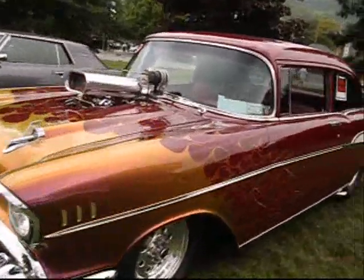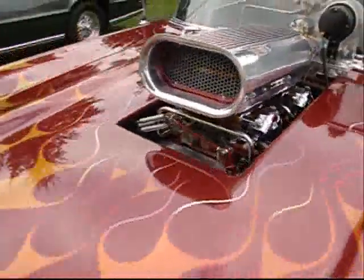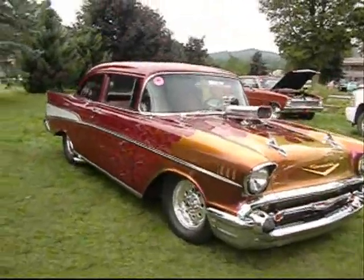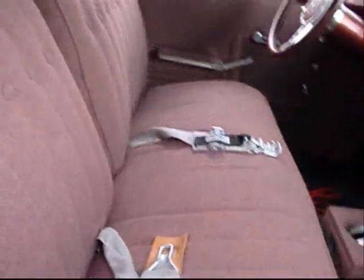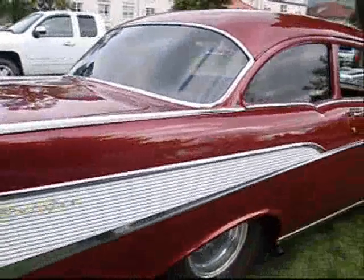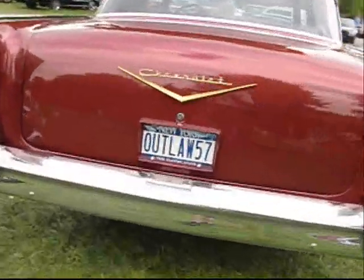Now this is freaking awesome — a '57 Chevy two-door sedan rat rod. Rumble rumble. Two four-barrel Holley double pumpers on a supercharged, probably a big block. I love the dark red cranberry with the flip-flop gold purple flames. Billet dash, competition seatbelts — beautiful car. People put these together, drag them out of a scrapyard, and now look at it. Outlaw 57.